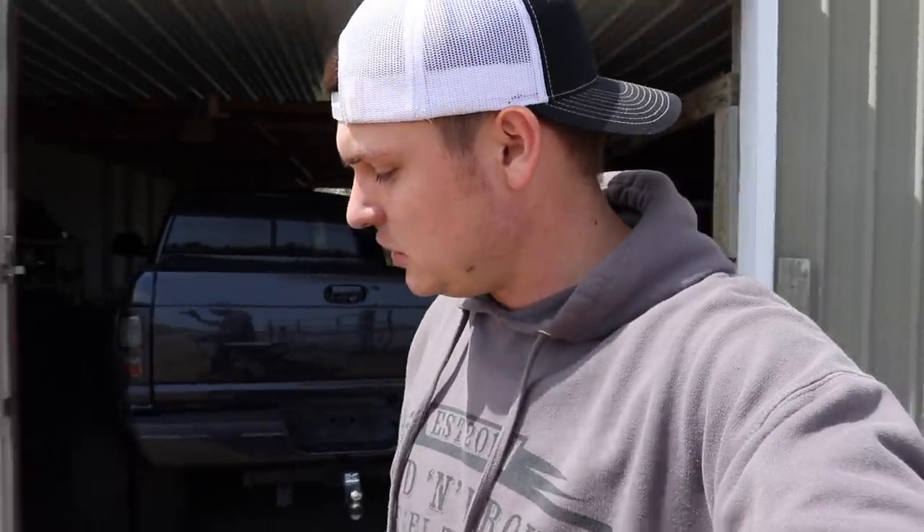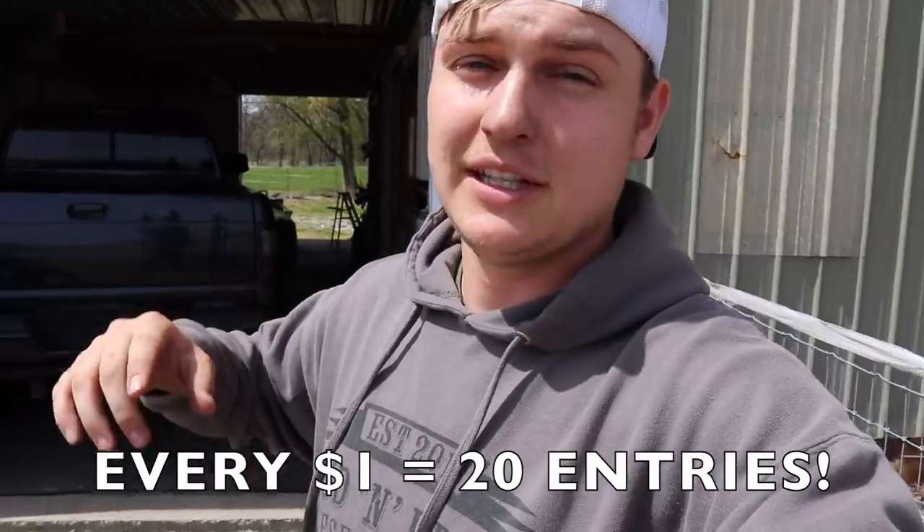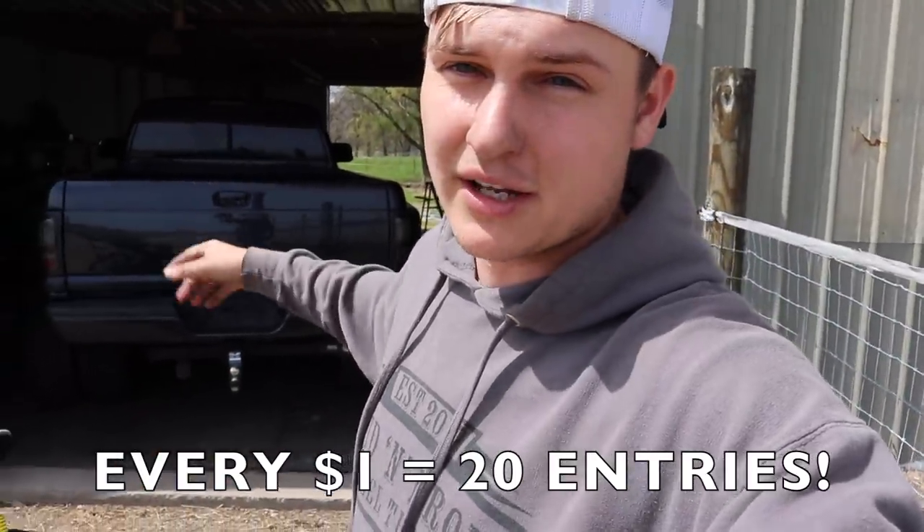If you'd like to enter to win this maximum steel metallic, 12-valve Cummins, five-speed manual dually plus $5,000 cash, it's very simple: go to lmpgear.com and every one dollar you spend gets you 20 entries — 20x entries are live right now. If you want to get in, hurry up, the clock is ticking. It's the last week to enter. Thanks, I'll catch you guys in the next video.